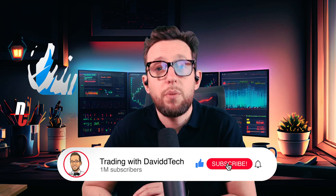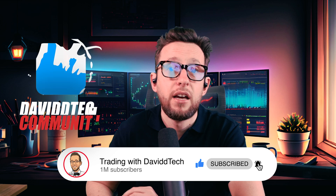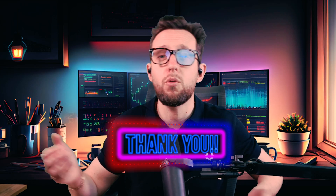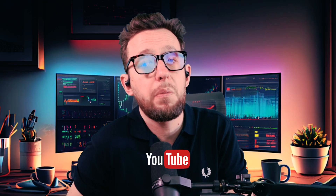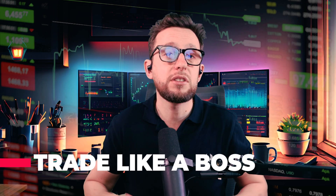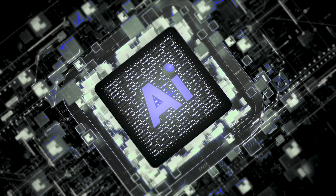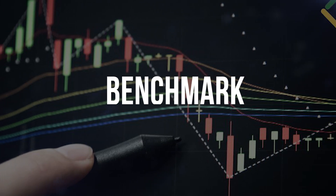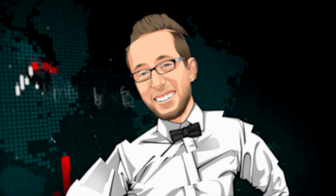I hope you enjoyed the video. If you did, please give it a thumbs up — it really helps us grow our community. Don't forget you can get all the DavidTech strategies absolutely for free — the links are down in the description below. Thank you for all the wonderful support. I'll be back here on YouTube more often in the near future. Take care, trade like a boss, and I'll see you in the next video.